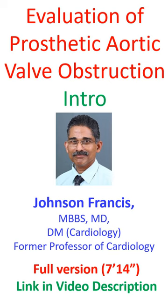High shear stress across the narrowed aortic valve exposes a region of the von Willebrand factor which is susceptible to a specific von Willebrand protease. This can lead on to gastrointestinal angiodysplasia, Heyde's syndrome, and bleeding complications.